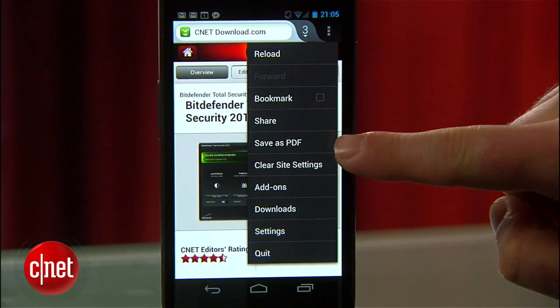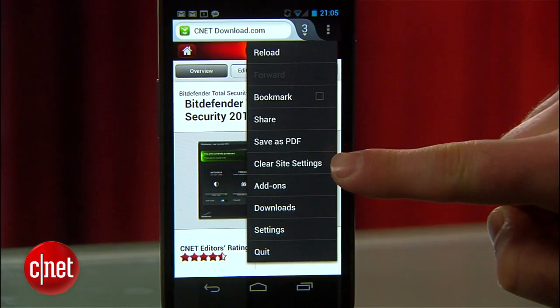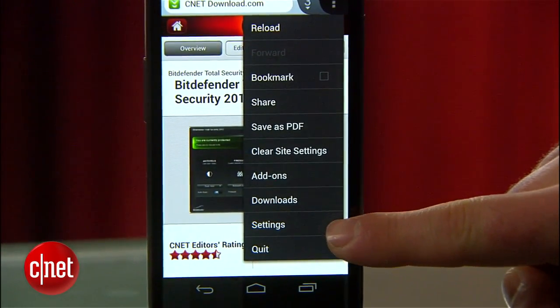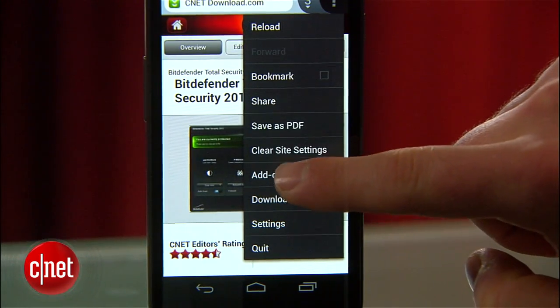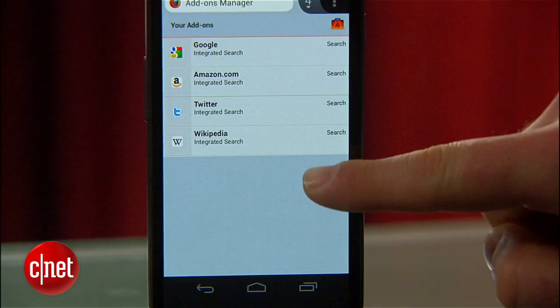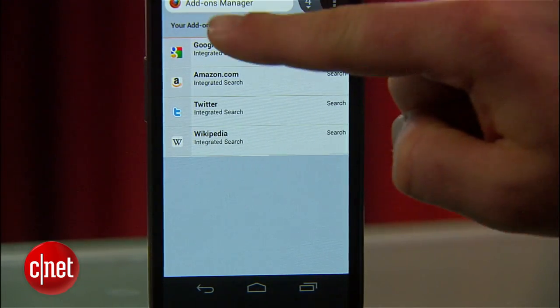Firefox for Android includes robust settings, such as clear history and clear private data, disable cookies, toggle password memory, use a master password, and you can turn on the Do Not Track header. However, Firefox for Android currently lacks a private mode.